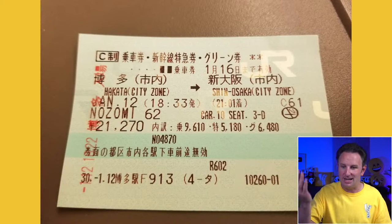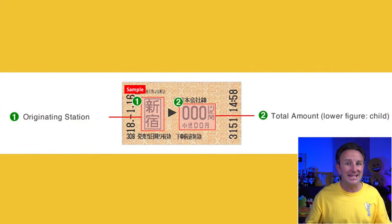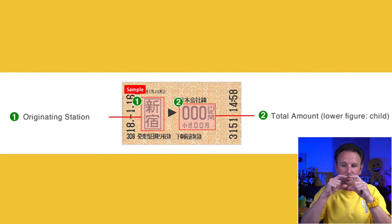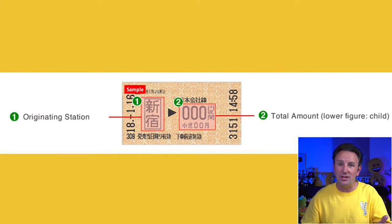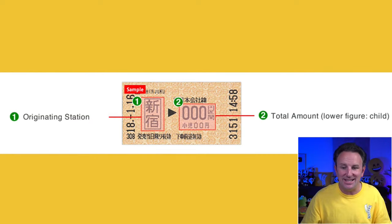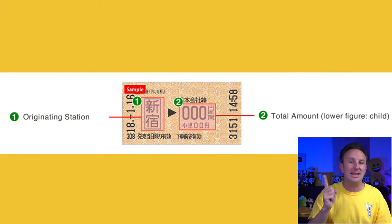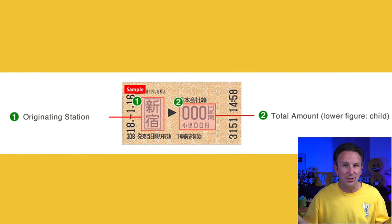A basic fare ticket for local trains looks much smaller — it just shows where you bought it from and the total amount, which is the basic fare for that distance. You could take it in any direction or to a number of stations within that fare amount.